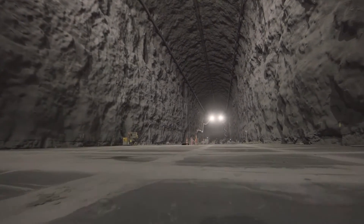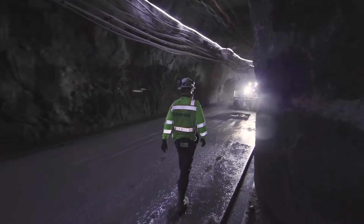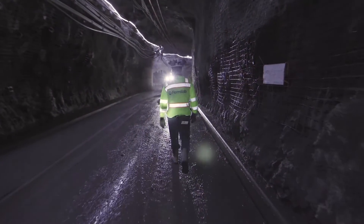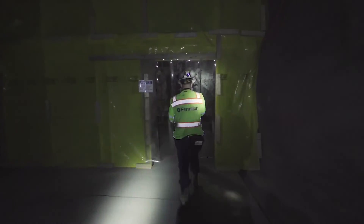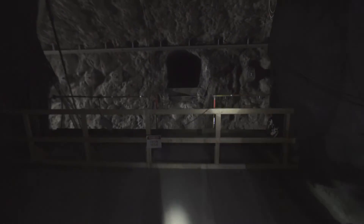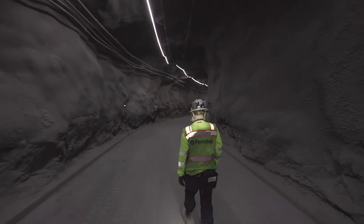This is a nice walk-through with a camera showing the final base slab. Now we're walking towards the centre of the caverns. This is the middle of the cavern, and eventually there will be a steel bridge placed across this cavern to allow us to connect to the north, CUC, and south cavern.